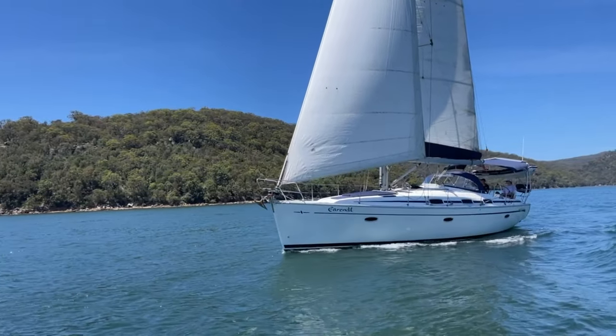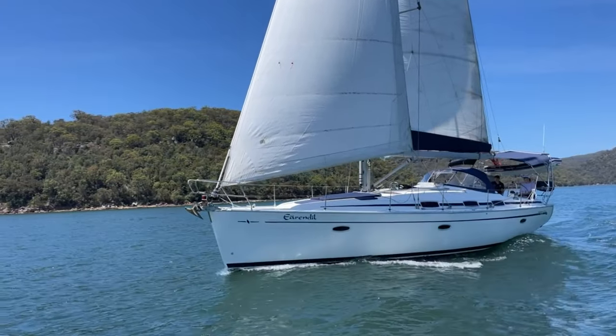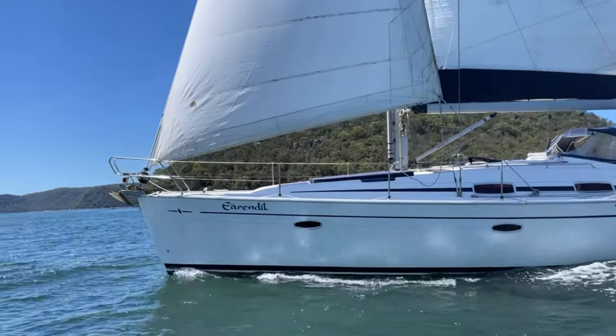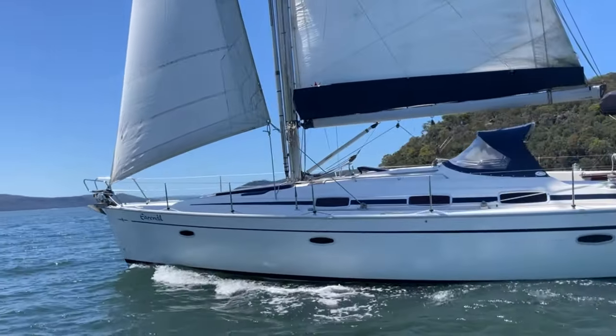Earendil really does tick those boxes to be a super well-maintained boat, presenting in excellent condition — something you can jump on and sail away. She's got two headsails; this is the smaller of the two today, the number three, and there's also a larger number one.